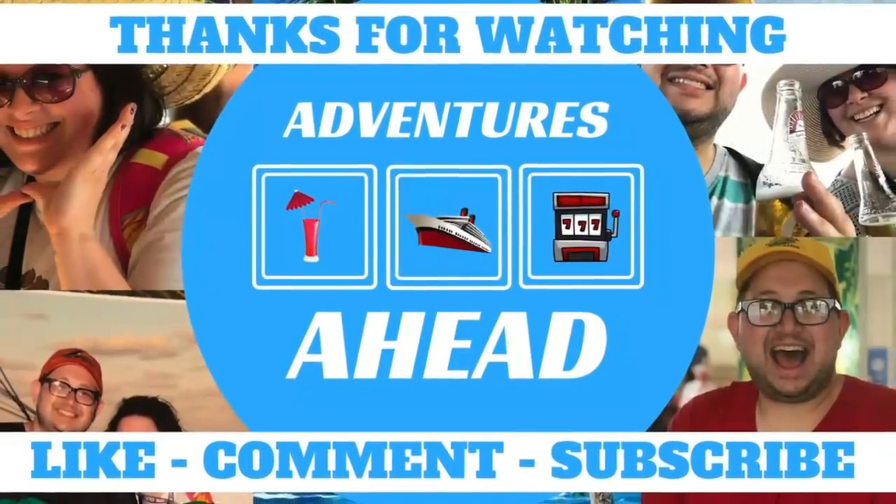And that's it from St. Kitts, and a couple things from the ship. We'll see you on the next video for the next port. Bye bye!